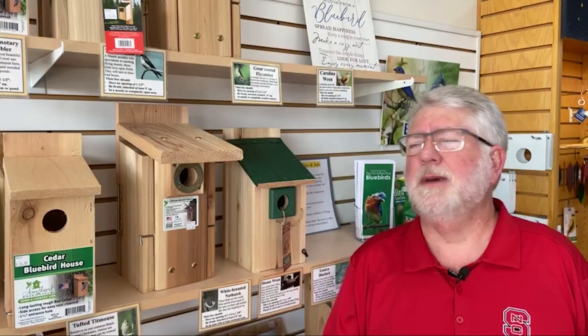A question I've been getting a lot this week is about nest boxes: what should I do this time of year? Should I clean my nest boxes out? When should I clean my nest boxes out? So I thought we would talk about that real quickly here.